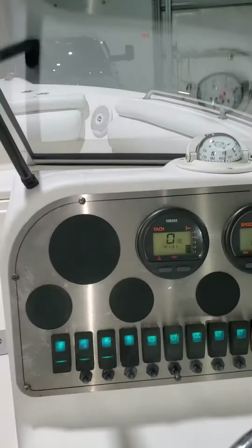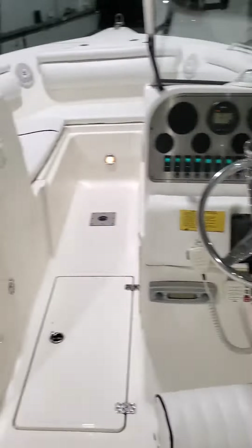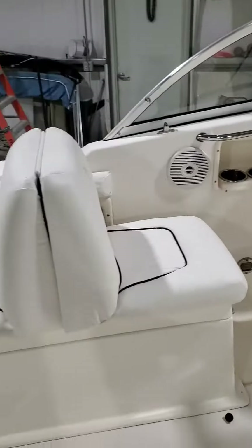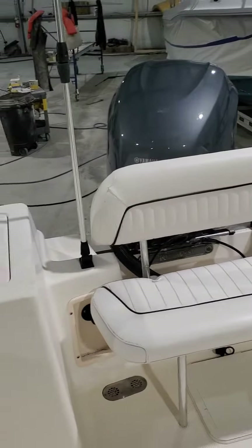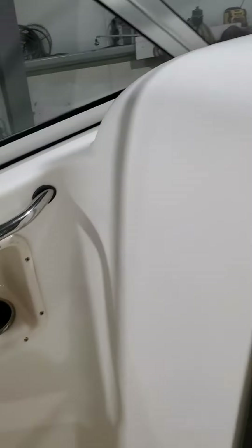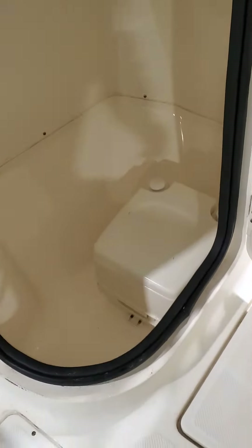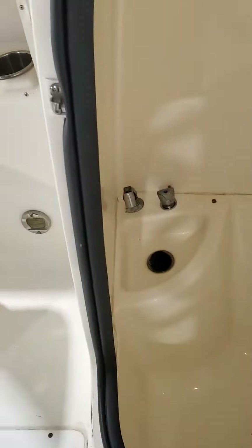Everything is working on this one folks. Trim tabs, 413 hours. I'm going to show you here — this thing folds out to be a bench, this is a fold-down bench, and inside here is a full-size commode with port-a-potty and fresh water.